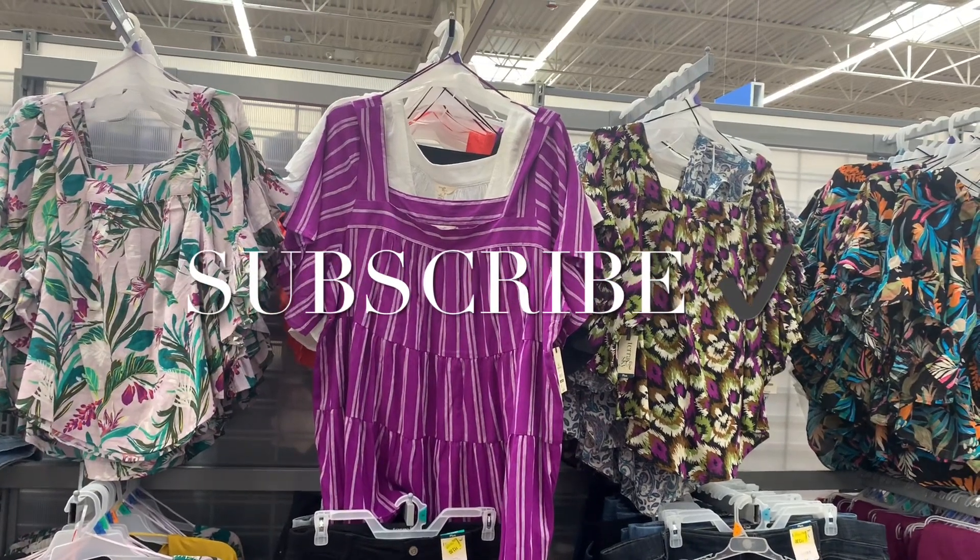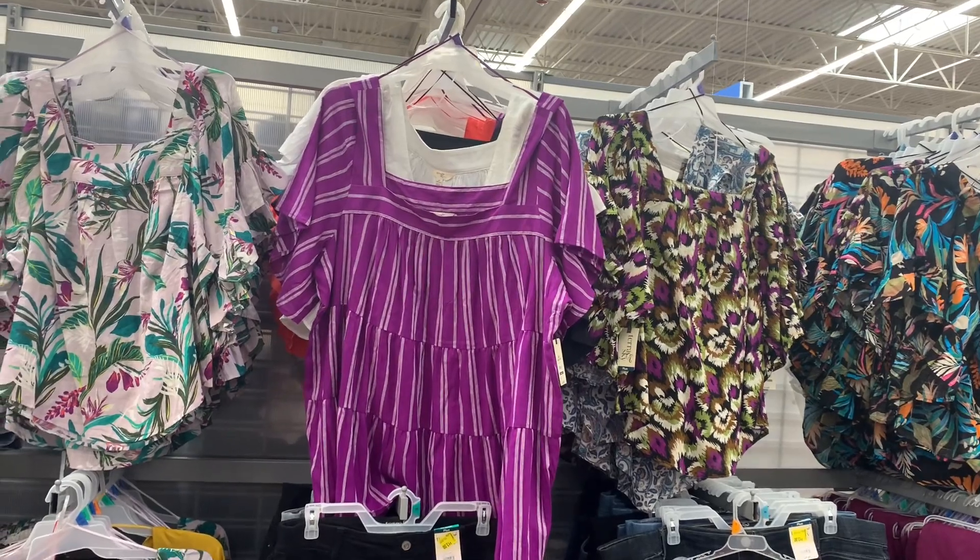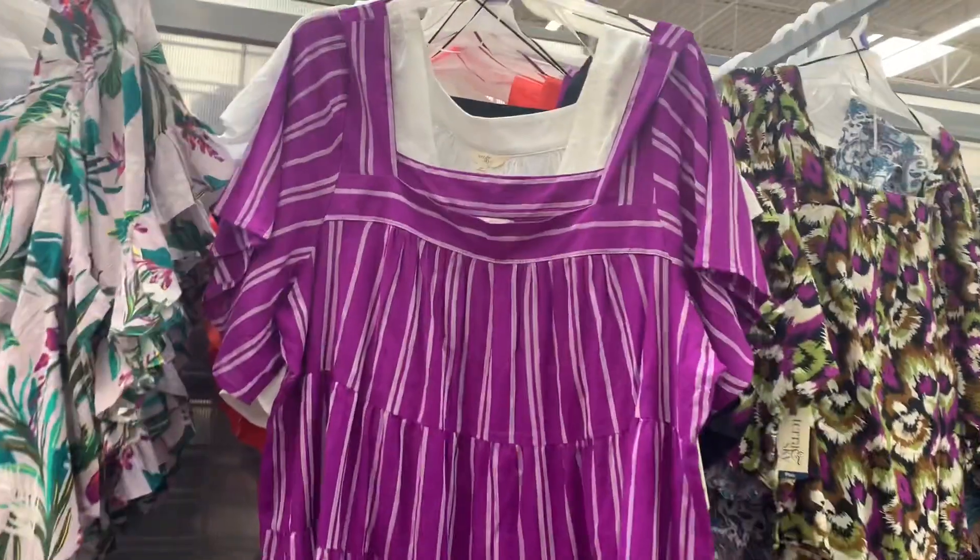Welcome back to my channel. I'm finally at Walmart to look at the plus size clearance, and there's so much clearance right now. I can't wait to show you guys everything.